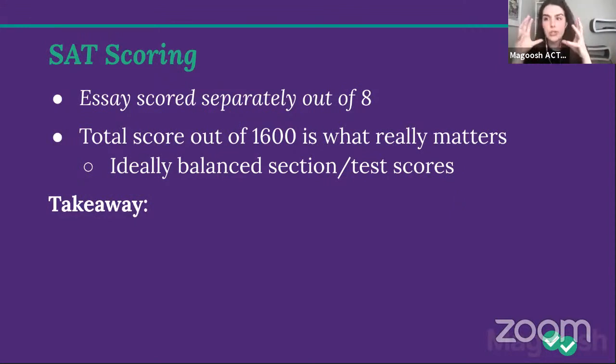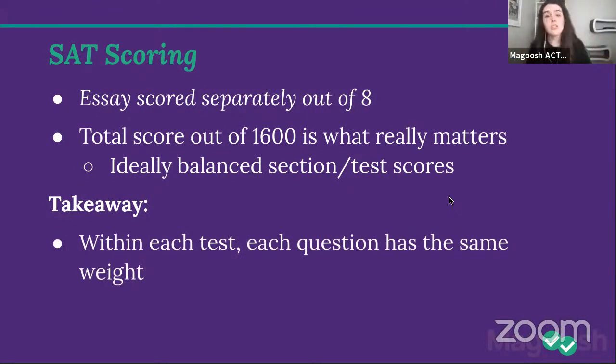How do those scores come about? For math, they add up all the questions you got right across both sections, plug that into a conversion table, and get your score out of 800. Every single math question — hard or easy, grid-in or multiple choice, calculator or no-calculator — has the same weight. Same thing for reading: regardless of passage type or question type, every question contributes equally to your score out of 40. Same for writing.